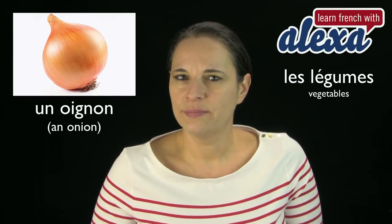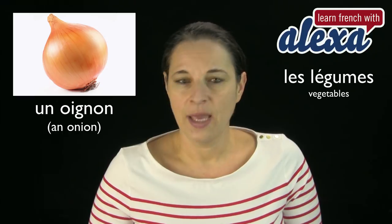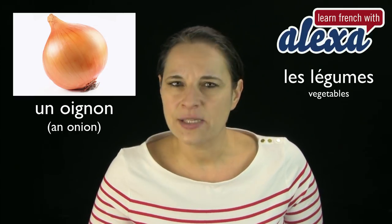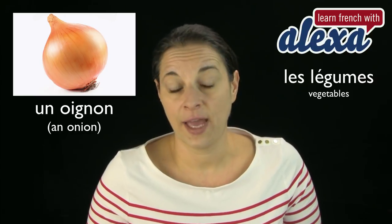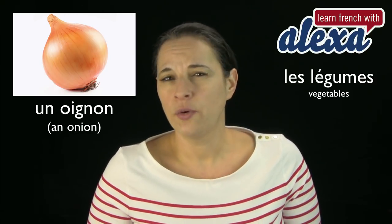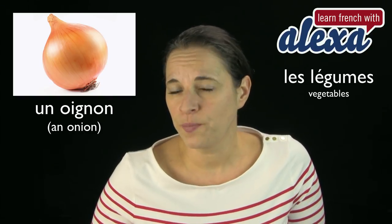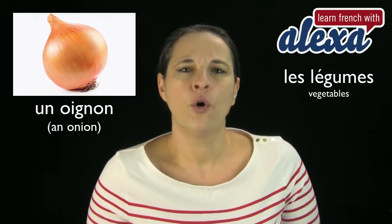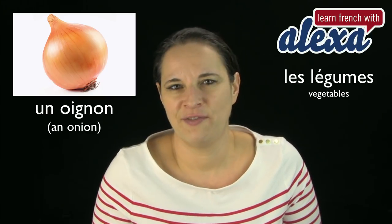Un oignon. Un oignon. Oignon begins with an O, so we go with a liaison with the N at the end of 'un'. The word itself is oignon. You will hear it sometimes said as 'oignon' because it's spelled that way, but we say oignon — where I come from, in my region.